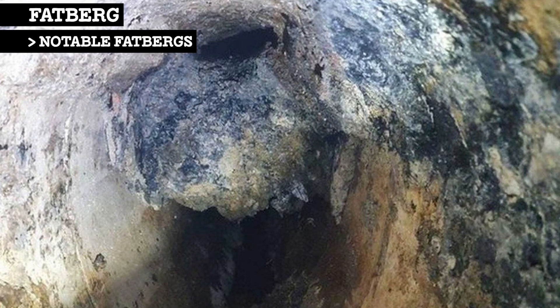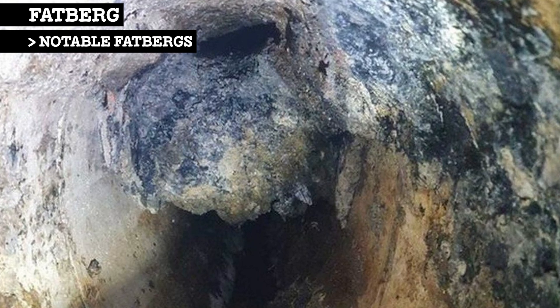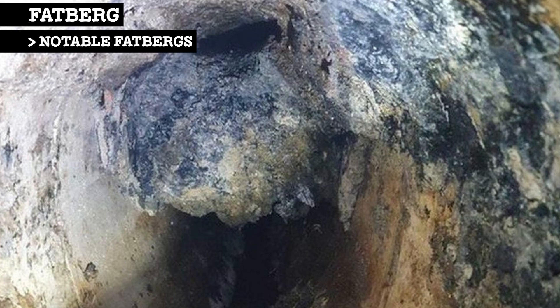In 2019, the largest fatberg in the world was discovered in the UK in Liverpool. It weighed 400 tons and was 250 meters long.